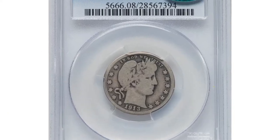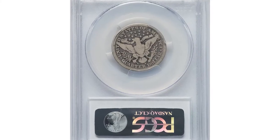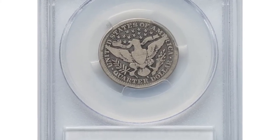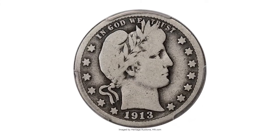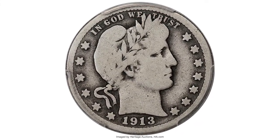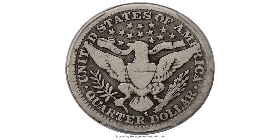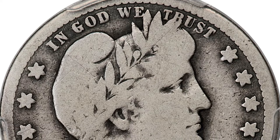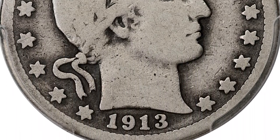A heavily circulated yet valuable coin showing strong rub on surfaces: 1913 S Barber quarter in Very Good 8 grade. Outstanding two-toned gray surfaces show deep gun metal color in the fields and lighter slate gray across the worn areas. Each side is well worn but evenly worn, with complete rims and eye appeal that far exceeds expectations for the grade.